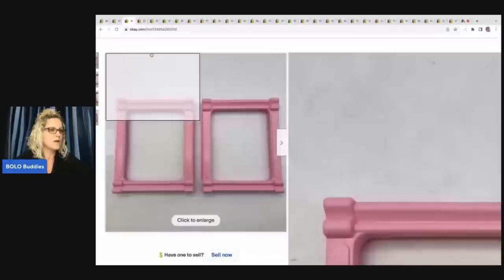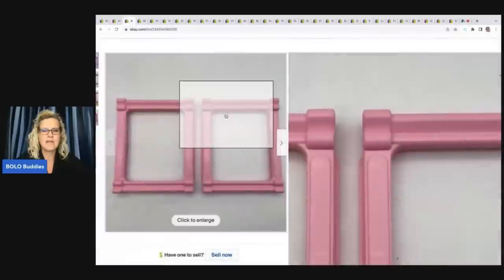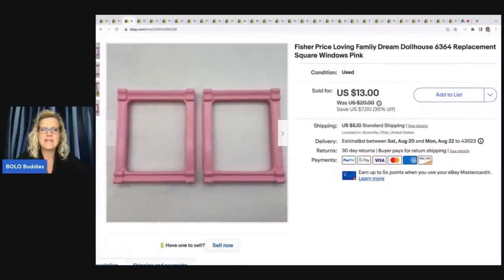This is a Fisher Price Loving Family Dream House dollhouse replacement window. Basically if I find a Loving Family dollhouse, Little Tykes, or Playskool that's incomplete, has fading, or is damaged, I will part them out. I do fantastic parting these out. These two windows sold for $13 plus shipping.